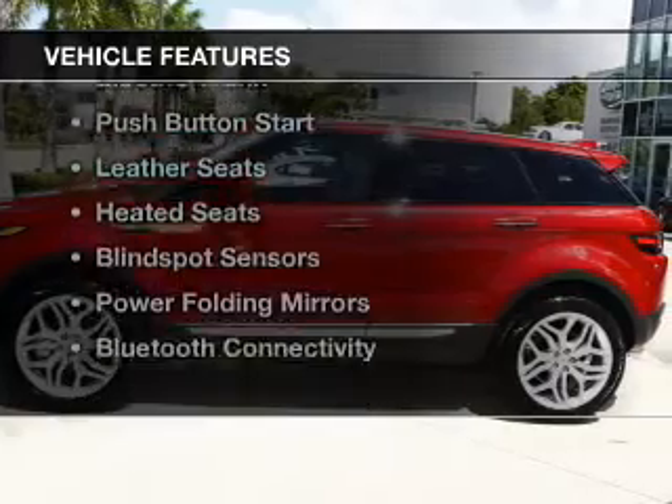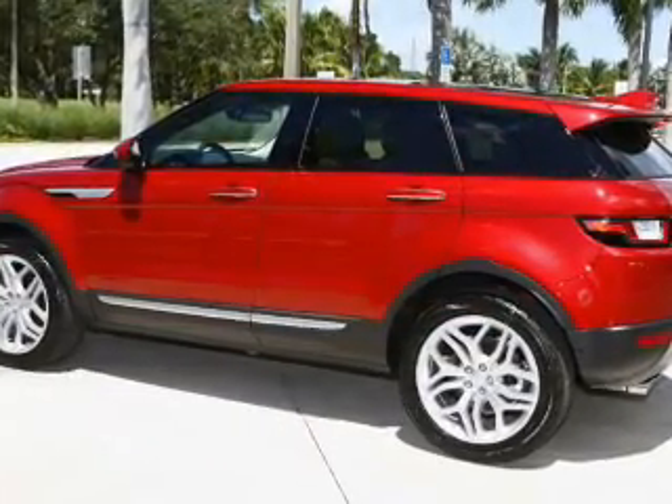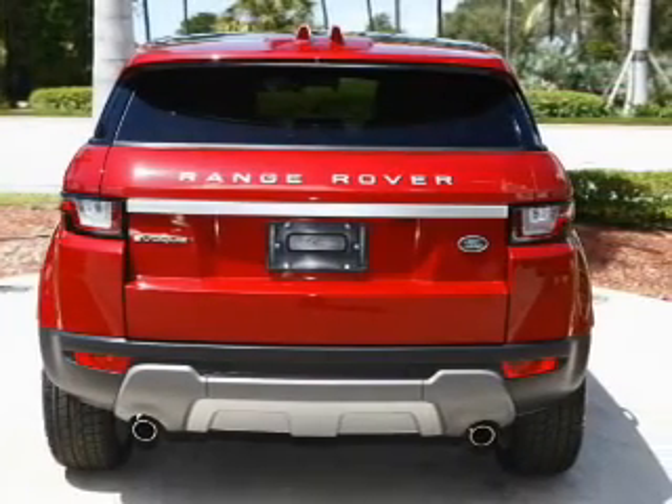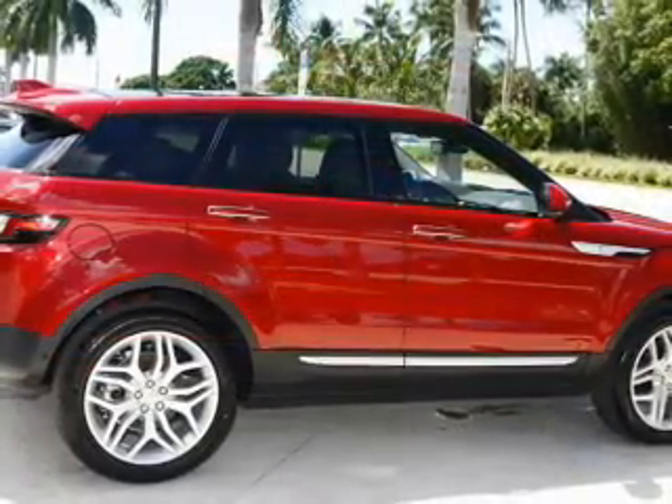The features include a turbocharger, a panoramic sunroof, hill start assist, electric trunk, push-button start, leather seats, heated seats, blind spot sensors, power folding mirrors, and Bluetooth connectivity.